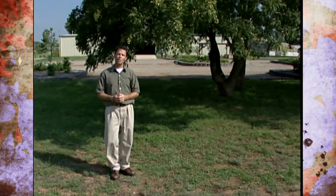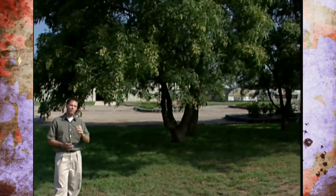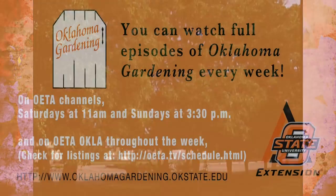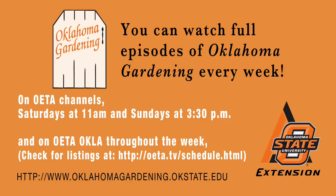Hopefully the next time you see one of these trees you'll recognize it as the Western soapberry and not confuse it with the less desirable chinaberry.